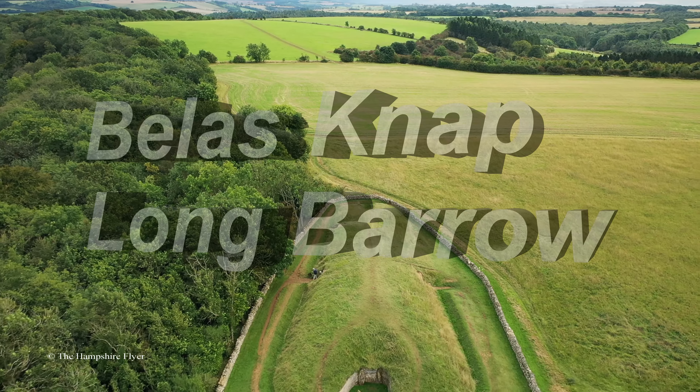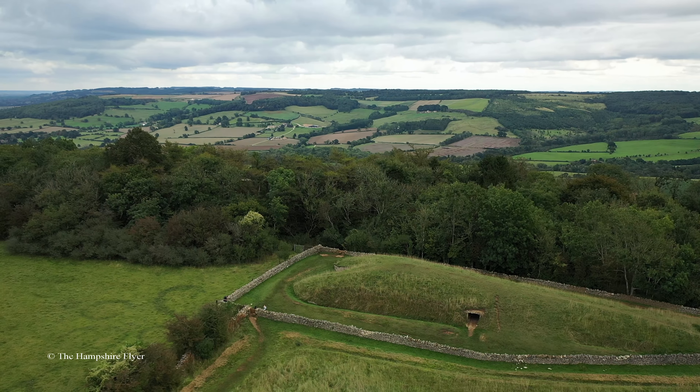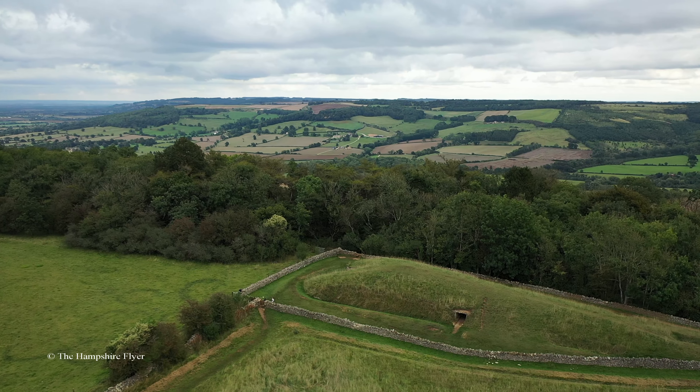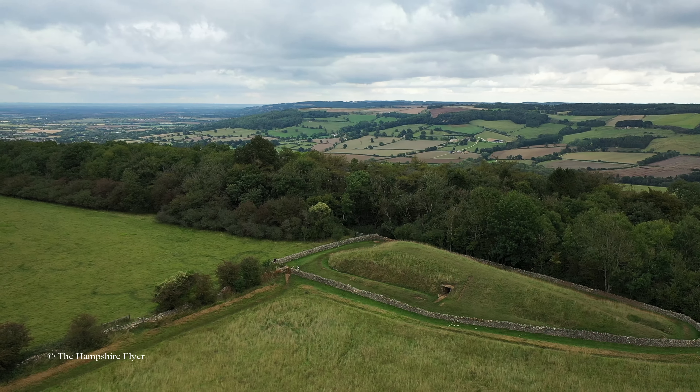Belas Knap is a Neolithic chambered long barrow situated on Cleeve Hill, near Cheltenham and Winchcombe, in Gloucestershire, England. It is a scheduled ancient monument in the care of English Heritage, but managed by Gloucestershire County Council.